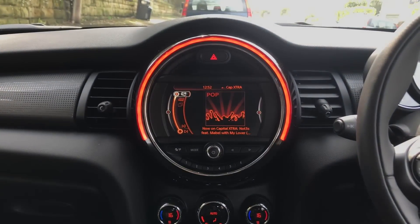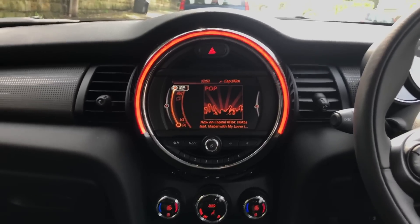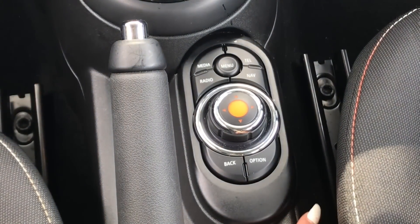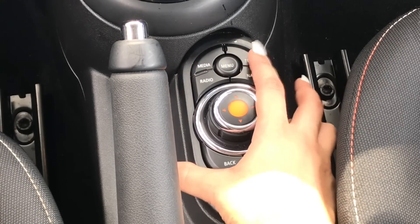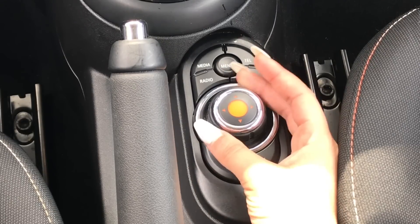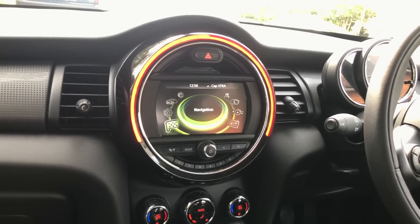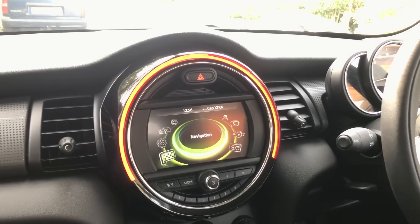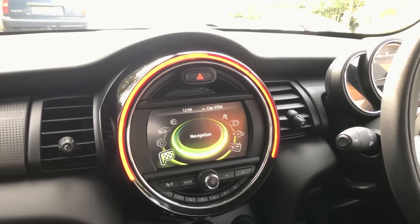In the center you can see this screen - I think you can only get this installed in Mini models after 2014, but it's such a good little computer. It has controls all the way down: menu, media, radio, telephone, and sat nav, plus options and a little mouse to scroll. If I press menu, here you can see the main menu - the first thing on it is the sat nav.